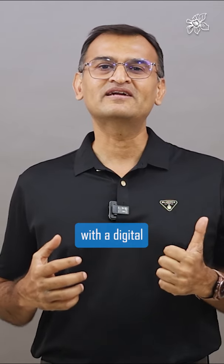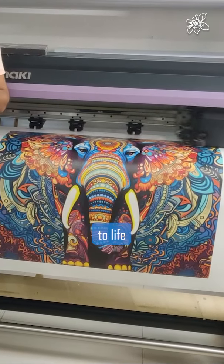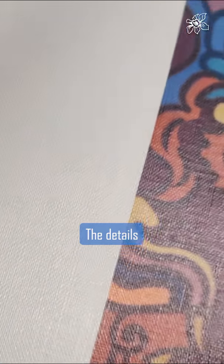Next, team up with a digital print provider who can bring your chosen image to life with stunning clarity and vibrant colors on high quality natural cotton canvas. The details will pop.